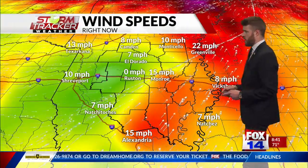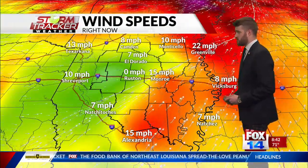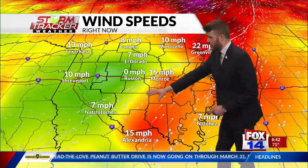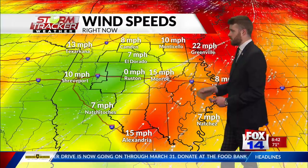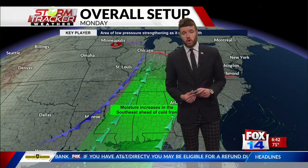Ahead of that front, winds are coming pretty quickly out of the south-southwest. Areas like Greenville are seeing 22 miles per hour from the south-southwest, Monroe at about 15 mph. But right where this front is about to pass and behind it, we have clear and calm conditions — winds resting at about zero, so pretty much calm.